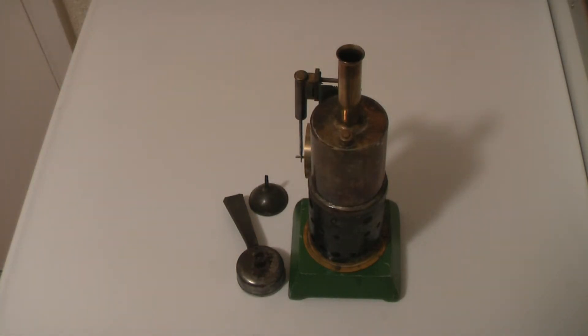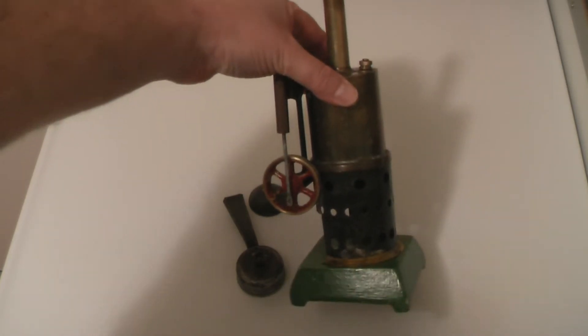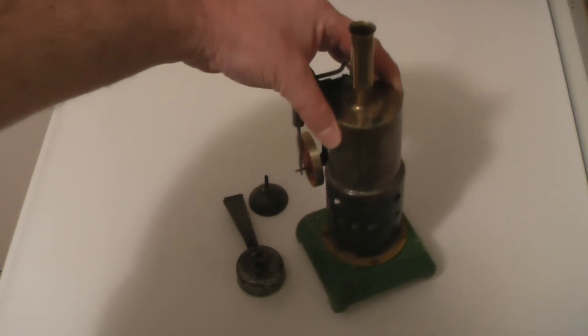I managed to find this little steam engine and there are absolutely no markings on it at all — no registration numbers, no identification marks, no date stamps, no letter stamps, nothing at all. It's an absolutely blank canvas, which is a shame because it's actually quite a nice looking steam engine. It's got a brass cast flywheel.